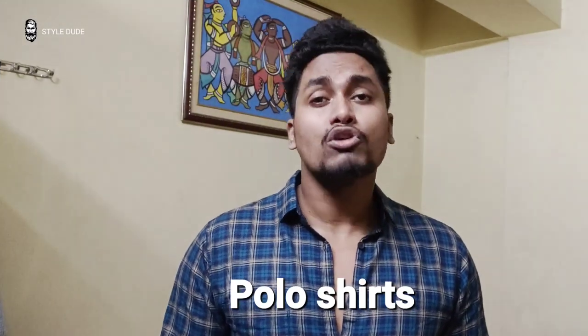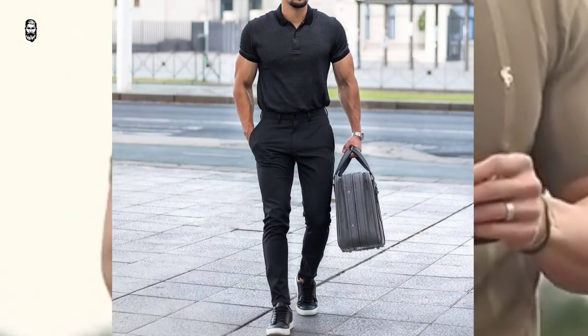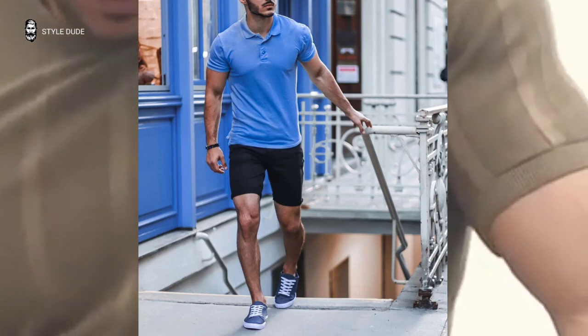Number 6: Polo shirts. Polo shirts are a summer cult favorite. These have short sleeves and are perfect for men's summer fashion. The collar makes them great for a semi-formal occasion.